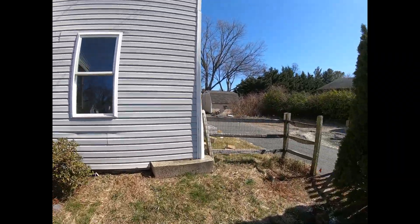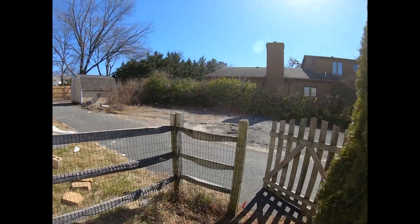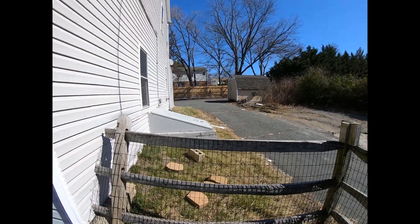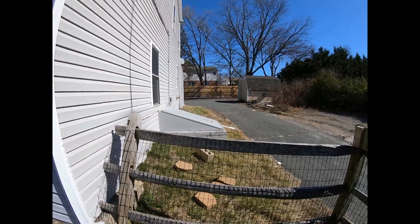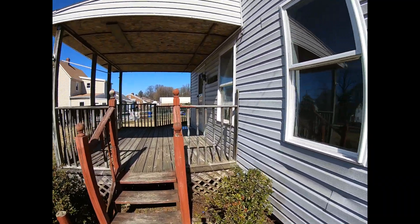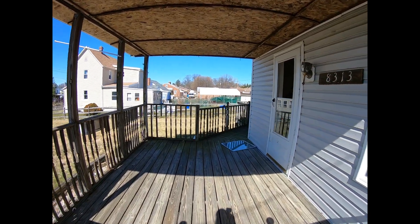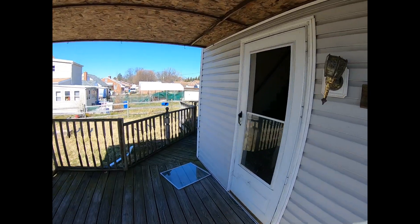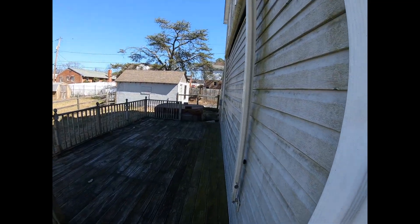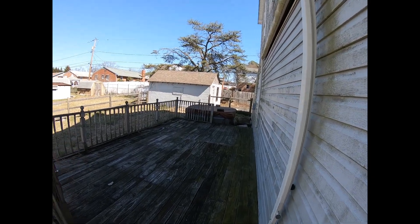This house is going to need some work. There is a basement — it's outside access only. It has the Bilco doors with the lock, so I would imagine the furnace and everything's down there. So let's head up here. You basically have two stories. Just walking around the side, you can see the deck here. Looks like they've got an old hot tub off the deck.